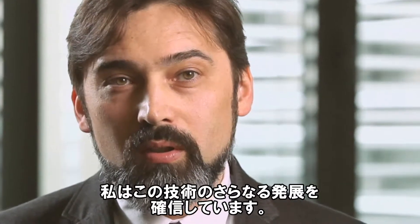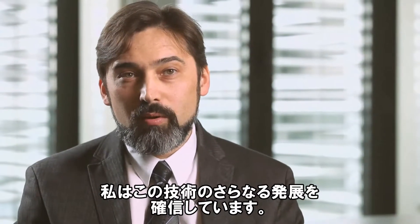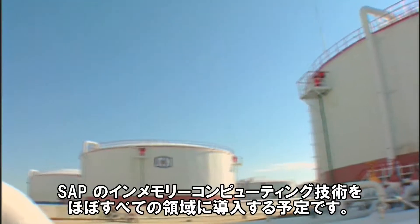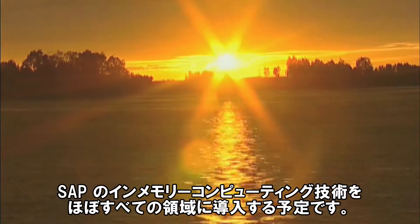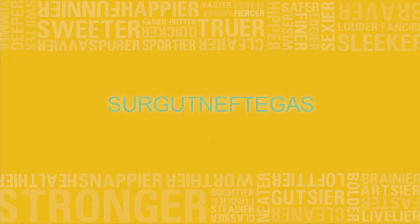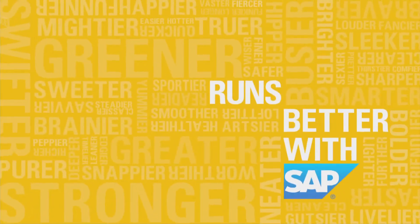I am convinced that this technology has a great future. Within the next year and a half, Surgut Neftegas plans to use SAP in-memory computing in virtually every area. SAP helps Surgut Neftegas run better.